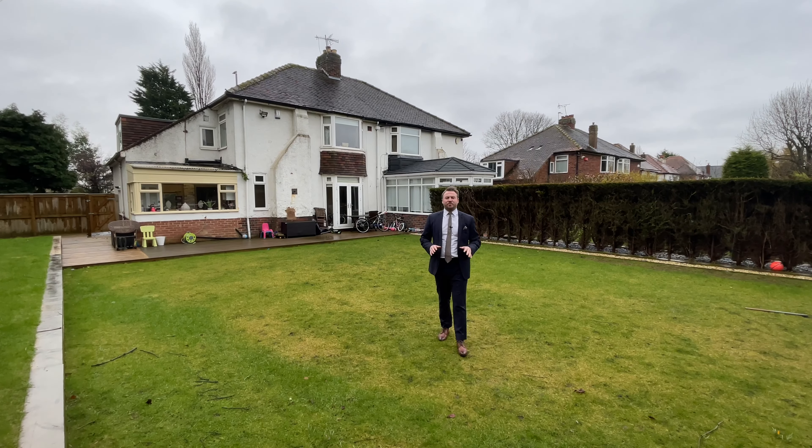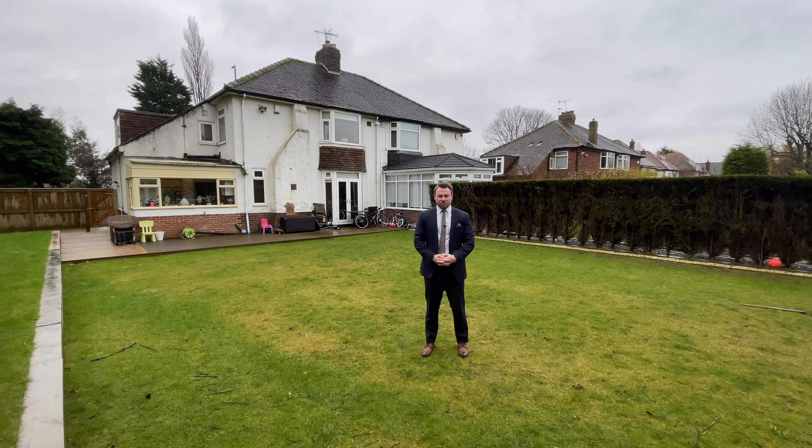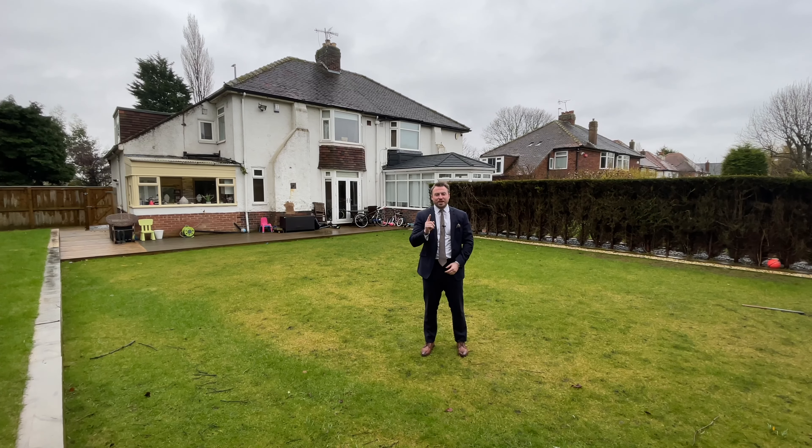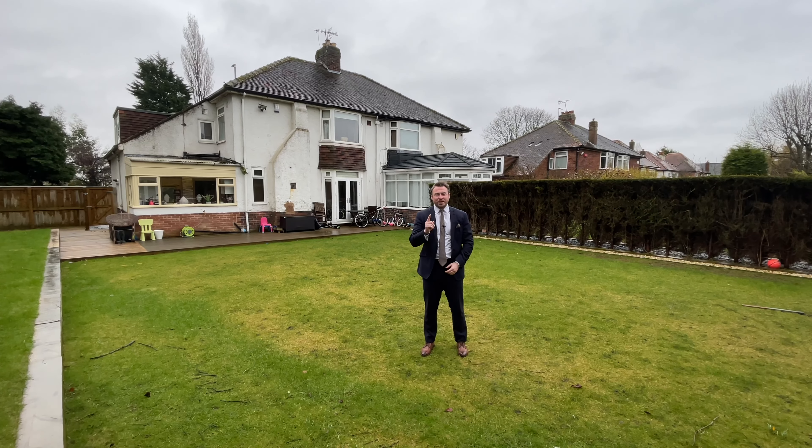Hello, I'm Jordan from Munro, and today I'm going to show you number 207 Weatherby Road — this fantastic four-bedroom semi-detached property with a huge west-facing back garden.